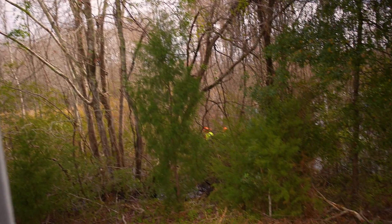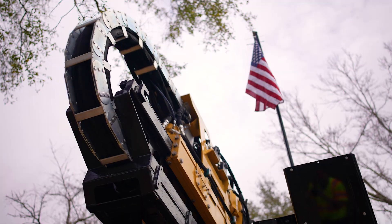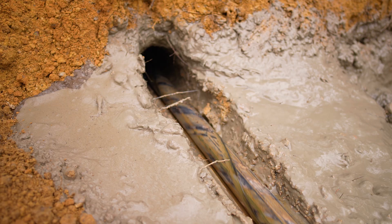Today we're in Georgetown, South Carolina, directional drilling under the Santee River and putting in a 2,600 foot casing pipe so we can place our fiber and get it across the river.